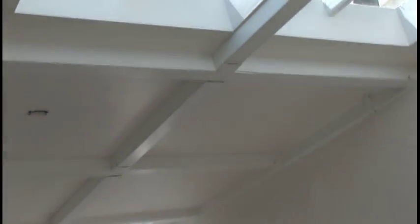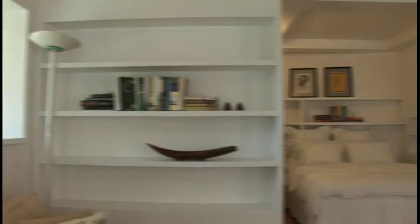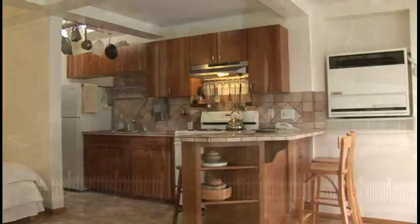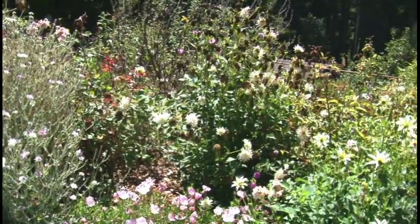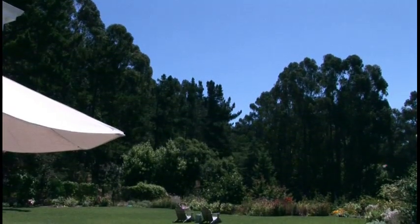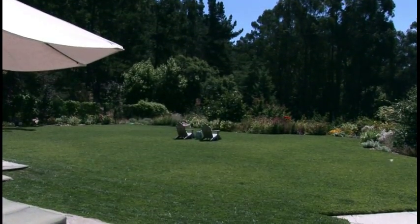We also have a cottage that we're going to look at, which is very separate — bedroom, bathroom, living room, laundry, kitchen. It's spectacular, so that would be another option for either a guest or a high school or college student. The entire home — not only the bedrooms, but the family room, the living room, the guest bedroom — all of the rooms have doors that lead out to the back, to the bay view, to the level lawn. So everyone gets that view.